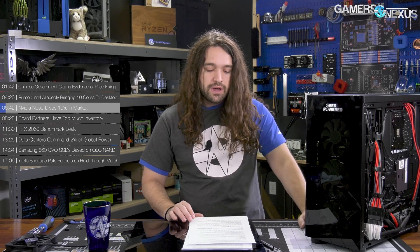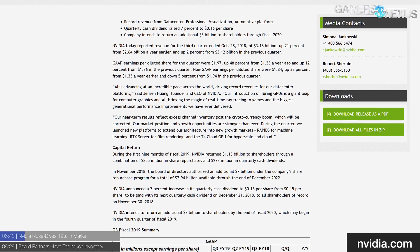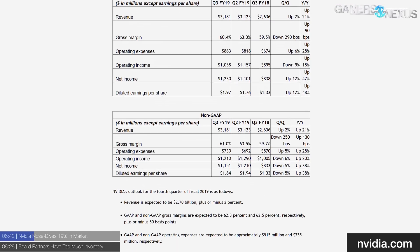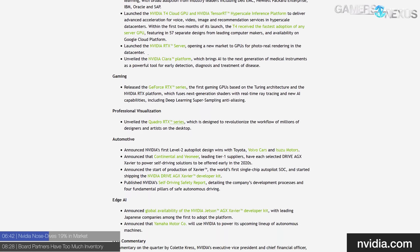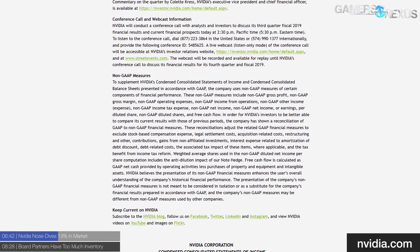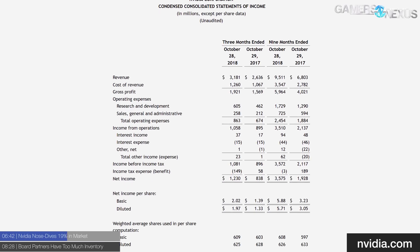NVIDIA took a nosedive of 19% in the market this past week or so. This news is adjacent to the coming story about hardware problems going into 2019, especially with the oversupply of current — now previous generation — Pascal products. In recent earnings reports, NVIDIA announced it expects fourth quarter earnings to only be $2.7 billion, much less than the anticipated $3.4 billion previously targeted. The primary reasons are NVIDIA's lackluster RTX launch and a miscalculation of the cryptocurrency boom.